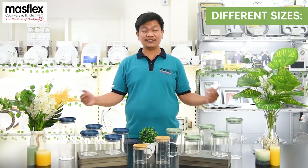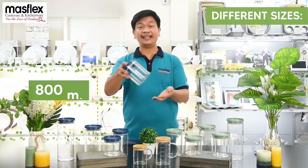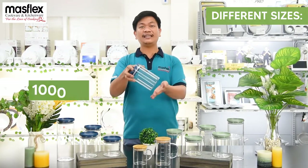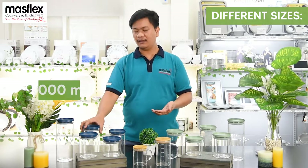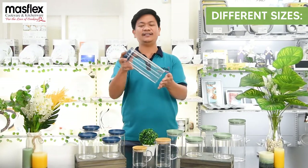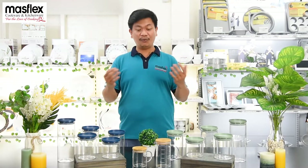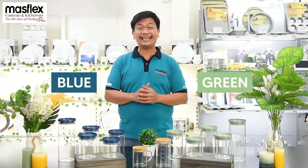We have different sizes of glass jars. We have the 600ml, we have the 800ml, we have the 1000ml, 1200ml, and of course the biggest is the 1500ml. For both colors, they have the same size.